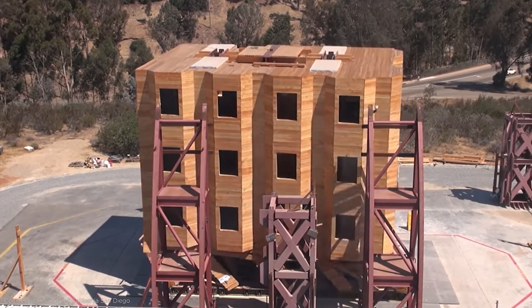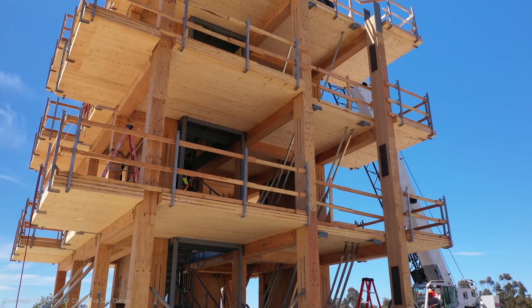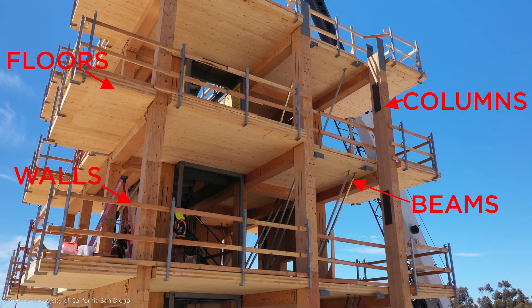I'm Matt Picardel, and I'm a licensed structural engineer in California. Structural engineers are the ones that design the building's skeletal system so they stand up and don't fall down during earthquakes. See this? This is all of the structural skeleton — floors, walls, beams, columns — all structural elements.